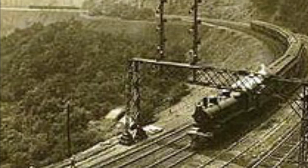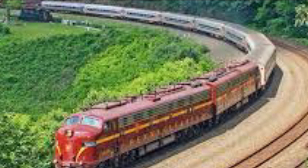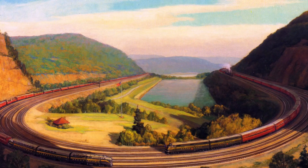Horseshoe Curve is one of the most busiest mainlines in the United States. It is a very busy mainline for passenger trains and freight trains. No matter what type of engine they are, a lot of engines often blow their whistles or honk their horns to greet each other when passing by. It is known as Horseshoe Curve because it was shaped like a horseshoe.